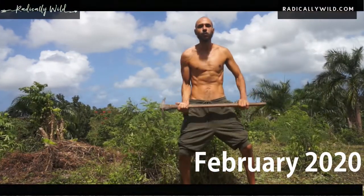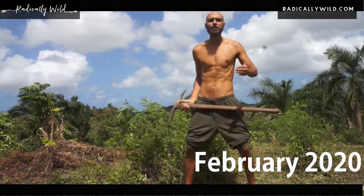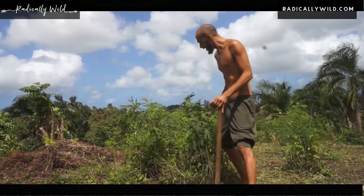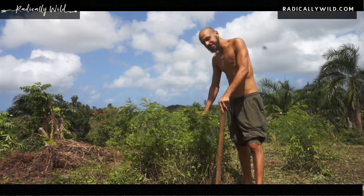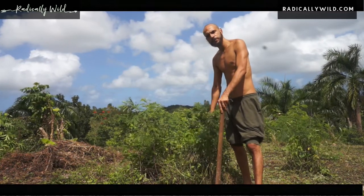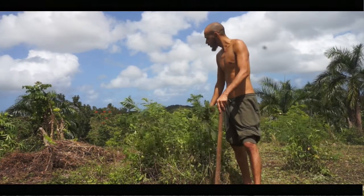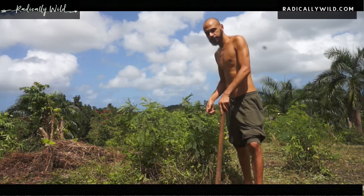Hello, all my radically wild folks out there! My name is Jeevon and here we are in my beautiful farm here in beautiful Puerto Rico. Today we have these lead trees which fix nitrogen into the soil, but they are very invasive, so they have to be removed to make way for many fruit trees that I plan to grow here in this spot. So let's go!